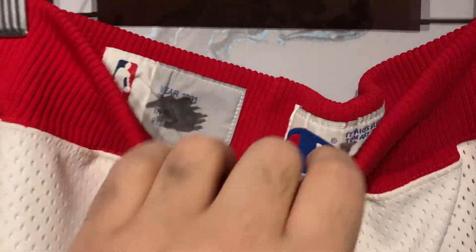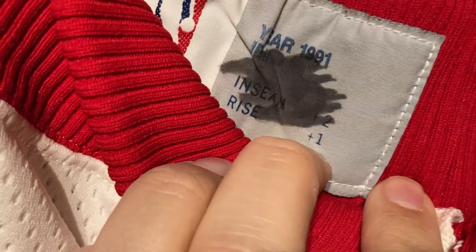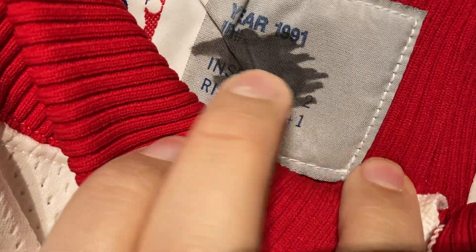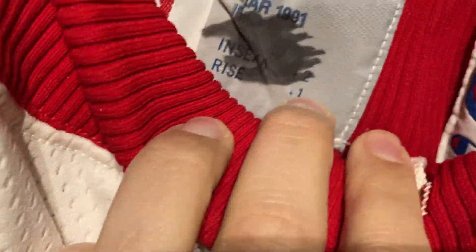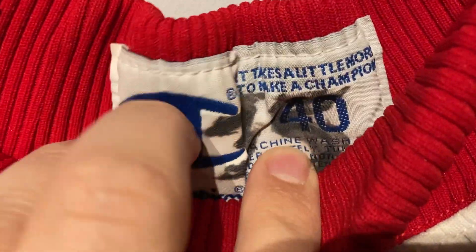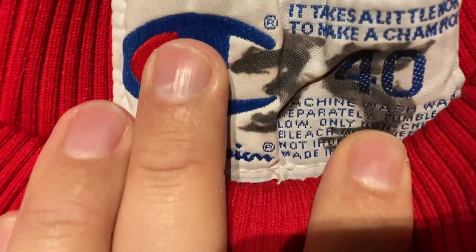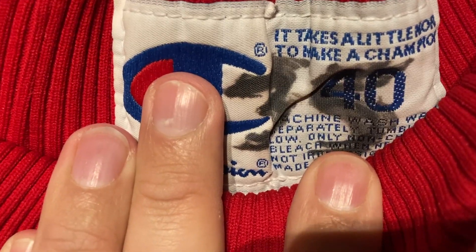I've shown these before in another video, but let's take a closer look. 1991 — got some marker in there, which is very common on game worn shorts. Inseam and rise: you're going to have a plus two and plus one, custom made for the player. What player? Well, number 35 — it might be Clarence Weatherspoon. Someone could have easily just written this with the marker, but why would they do that?